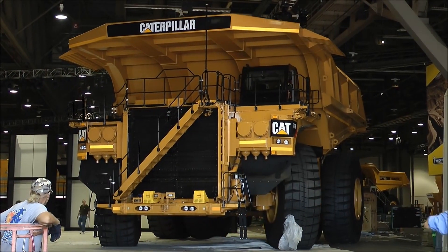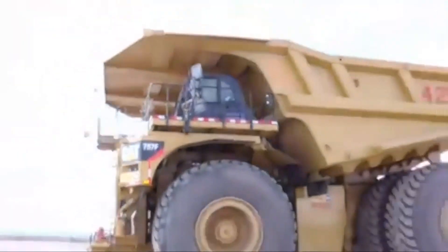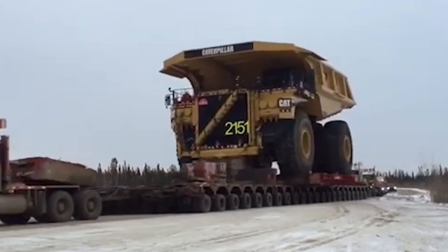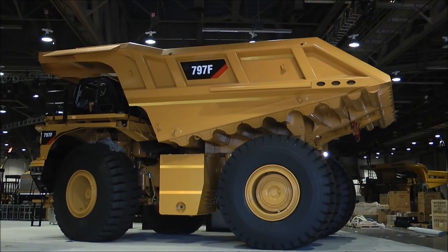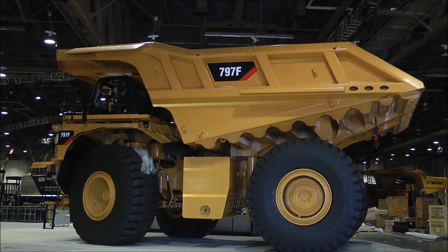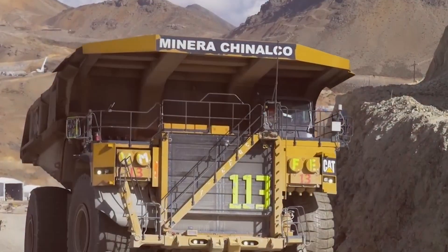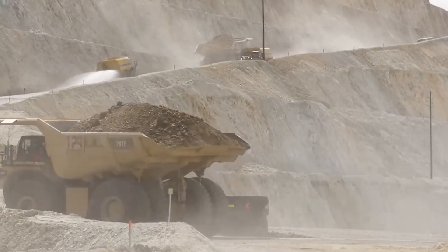Caterpillar has designed the 797F to be both powerful and efficient, with advanced features that maximize fuel efficiency and reduce emissions. This truck is built to handle the toughest conditions, ensuring that even the most demanding mining operations run smoothly. The 797F is a symbol of Caterpillar's engineering prowess, combining strength, reliability, and cutting-edge technology to dominate the heavy-duty haulage industry.